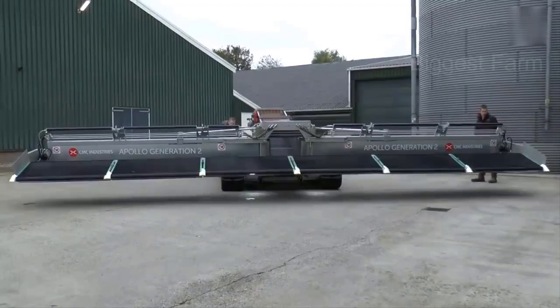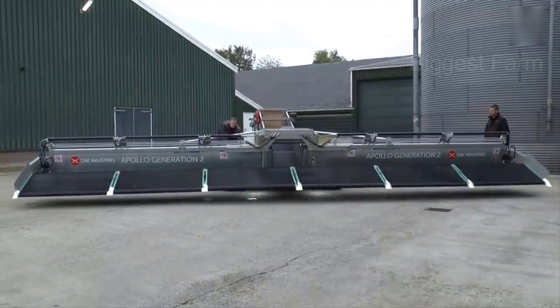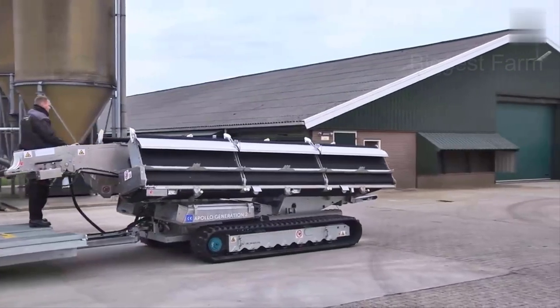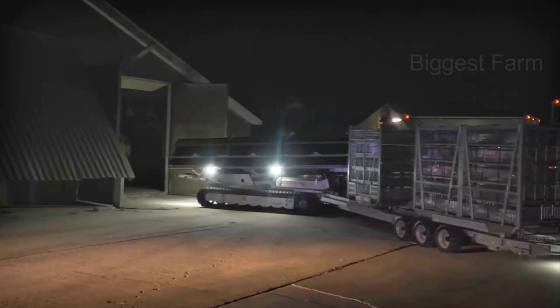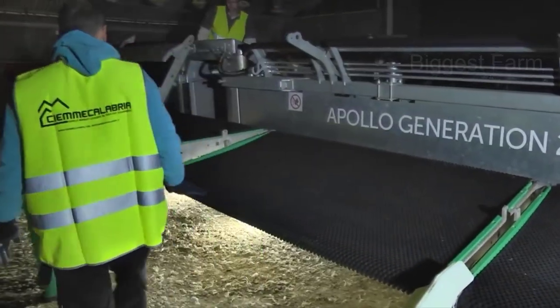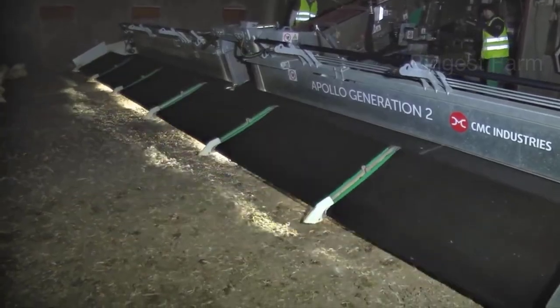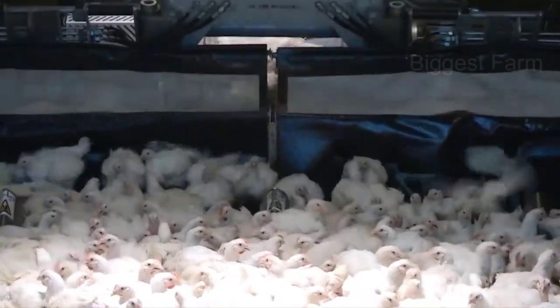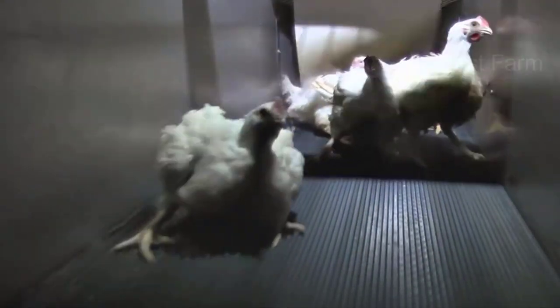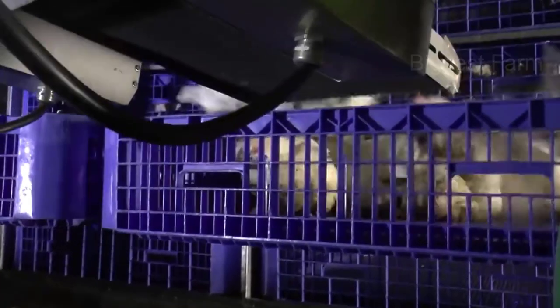It takes a lot of time and labor to load such a large number of chickens. With the new generation Apollo machine, the job of harvesting chickens becomes much simpler. In just one minute, hundreds of chickens are loaded into cages and loaded directly into the truck with a forklift.